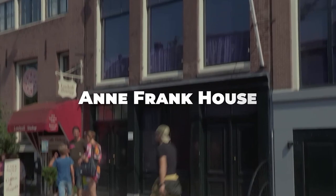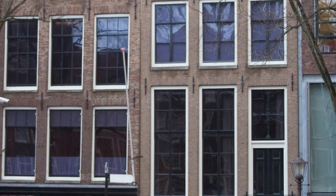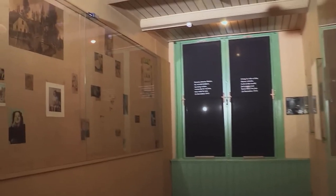The Anne Frank House is a place of historical significance. Visit the museum to learn about the life of Anne Frank and her family during World War II, as well as the hidden annex where they lived.